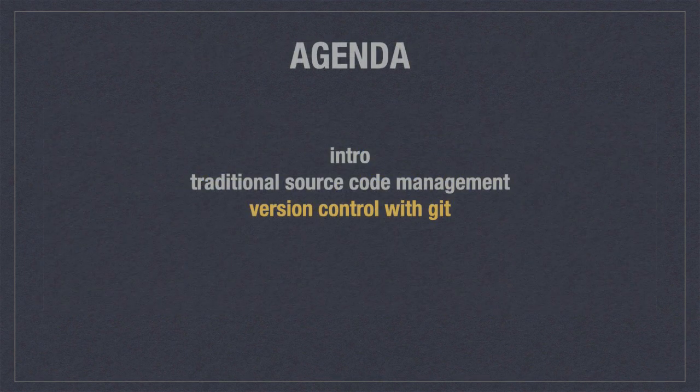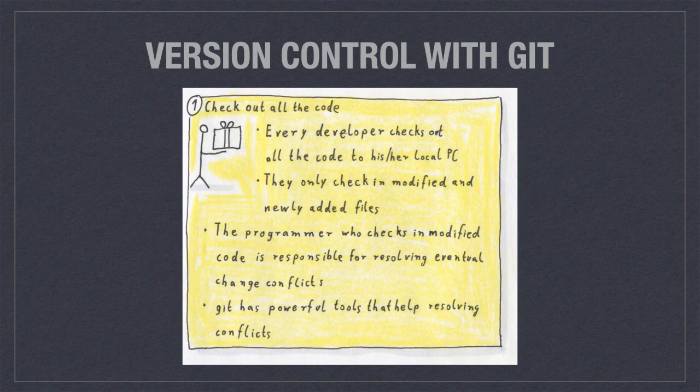Things are a bit different in git. In git you copy all the code of the application to your local hard disk — this is no longer a problem because hard disks are really large nowadays. You only check back in the files you modified or newly added. If you check in new or modified code, you are the person responsible for resolving any change conflicts, but git has powerful tools that help you resolve those.